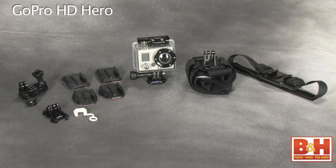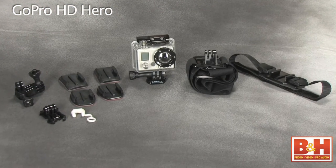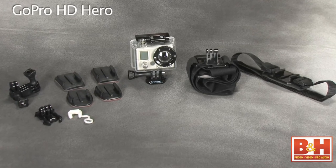There are a variety of GoPro models and kits available featuring different mounts and different accessories depending on how you want to use them.